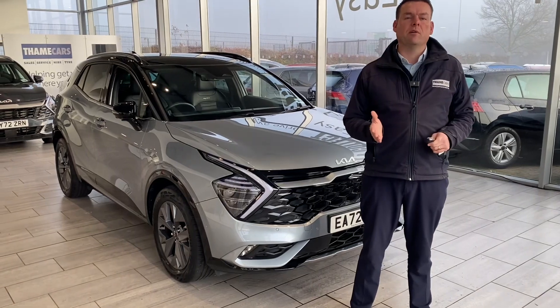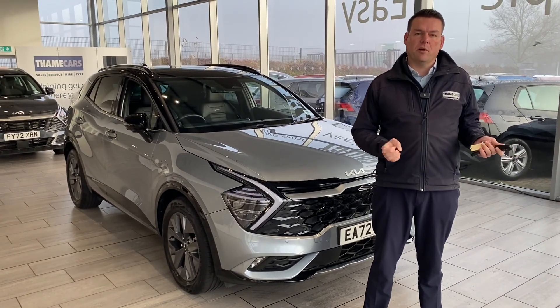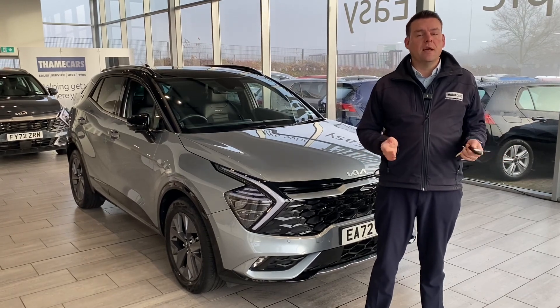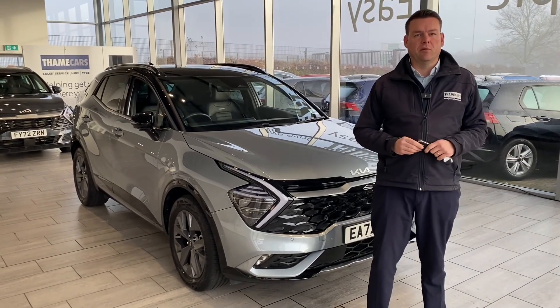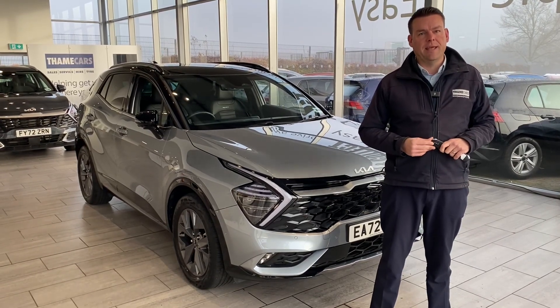Your part exchange is very welcome, so please do get in touch for an evaluation. It makes it a very simple process — you can drive in in your old car and straight out in your new one. And even if you can't get to us, we will deliver your new car to you free of charge within a 50 mile radius of our dealership here in Tame.